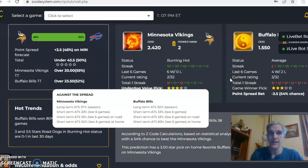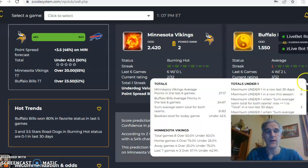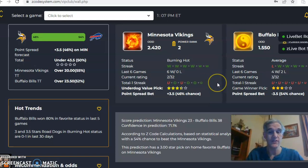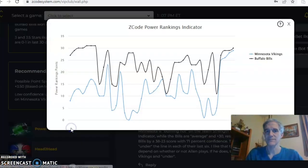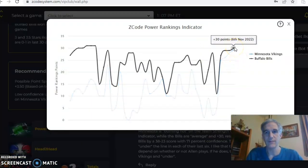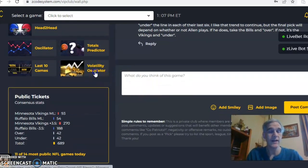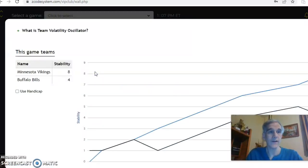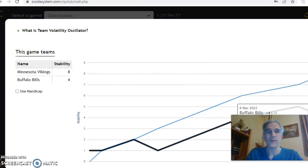There's speculation as to whether or not Josh Allen plays for Buffalo, and that will weigh very highly on the pick for this game. Looking at the over-under, Buffalo has been under in their last six, and Minnesota has been under in two and over in four. The score predictor shows 38 to 23 in favor of Buffalo with a 71% confidence level. Both teams are near the top of the league — Buffalo at plus 30 and Minnesota at plus 29, continuing on an upward trend. Minnesota is at plus 8 in the stability factor and Buffalo is at plus 4.